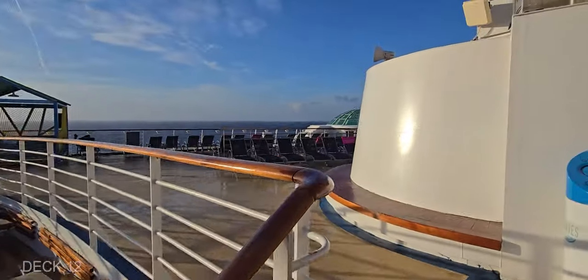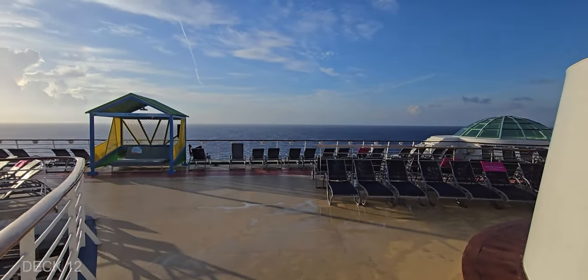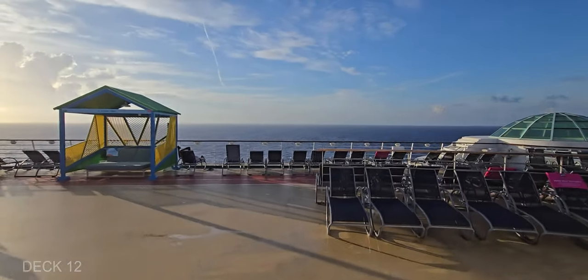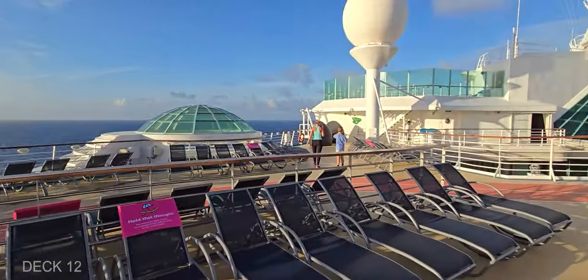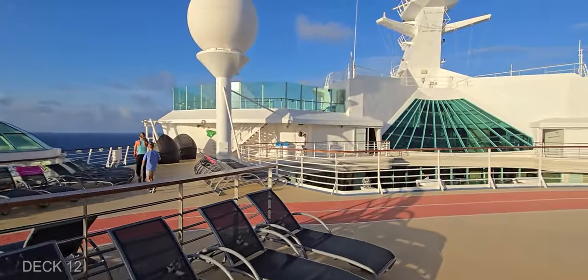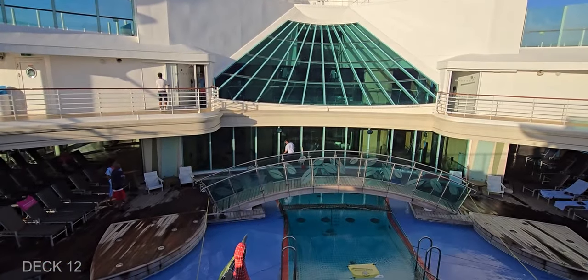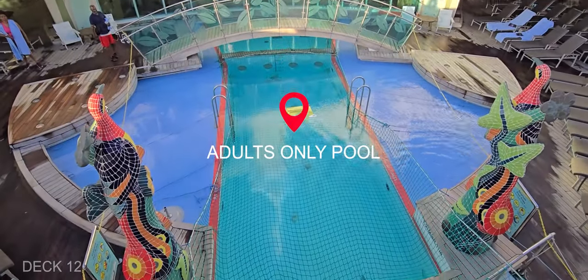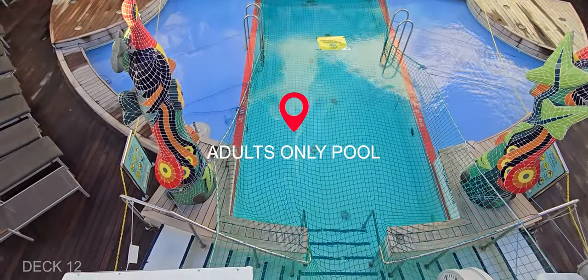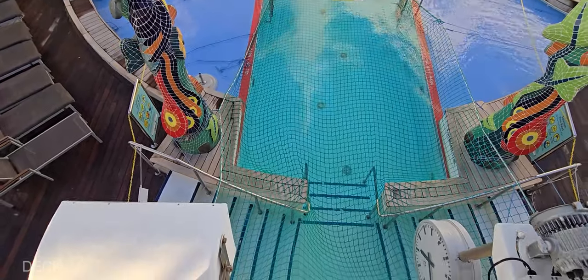Right in the back of the pool bar, we're going to go back up the stairs to Deck 12 and check out the solarium pool. This is the adults-only pool, and it also has a couple of hot tubs on both sides of the ship. I really like the stairs in this pool so you don't need a ladder to climb down — you can if you want to, but it also has two staircases.